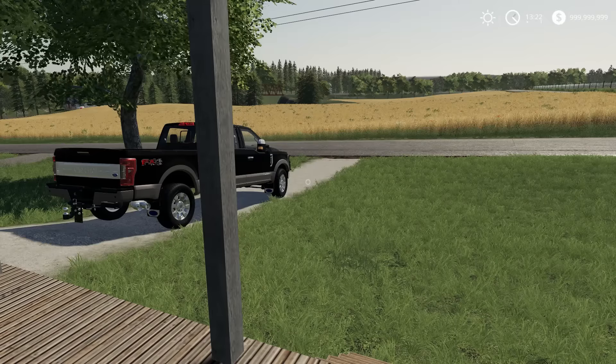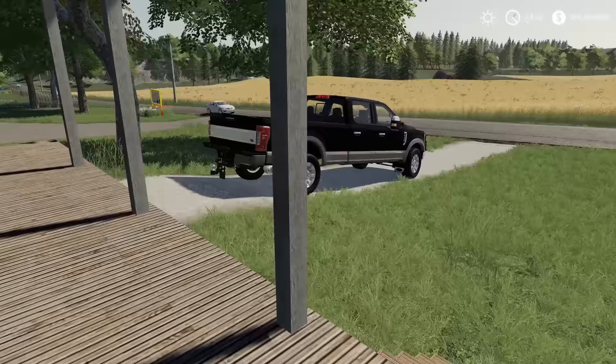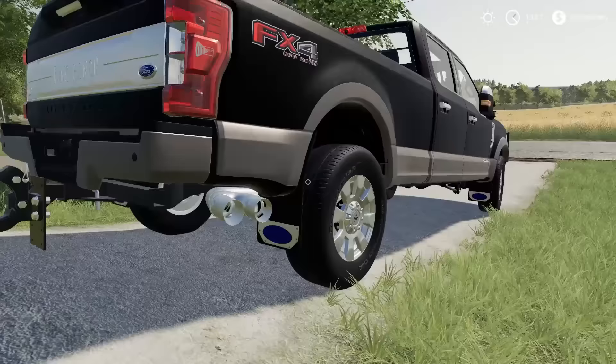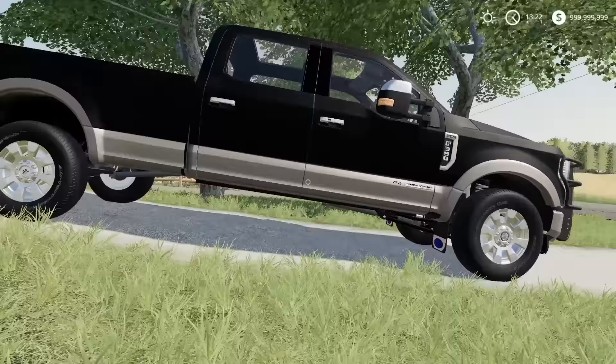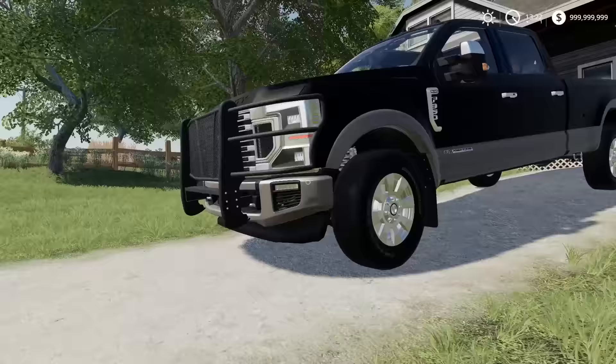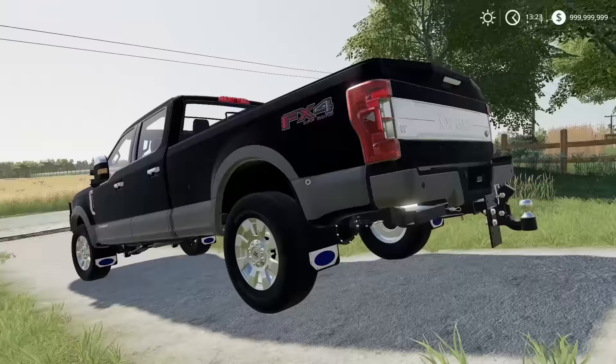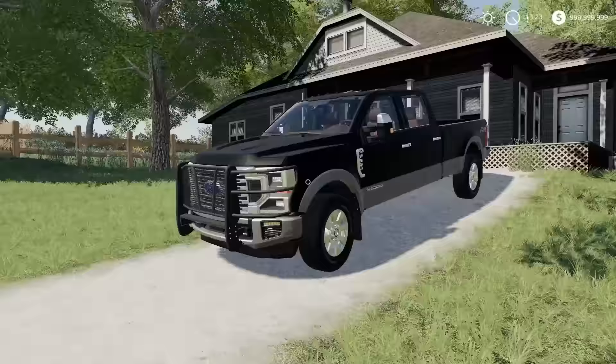Welcome to the new series called Rich Redneck. This is going to be good, this is going to be interesting. The 2020 Super Duties aren't even out on the market yet, but somehow I had connections and got this puppy early. Say hello to the F-350 Cane Ranch 6.7 liter Power Stroke diesel long bed. And I already got a cow pusher installed on the front.